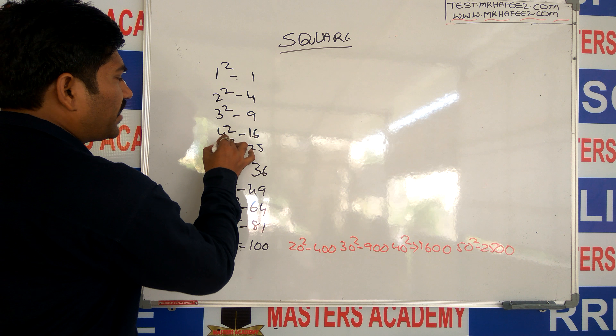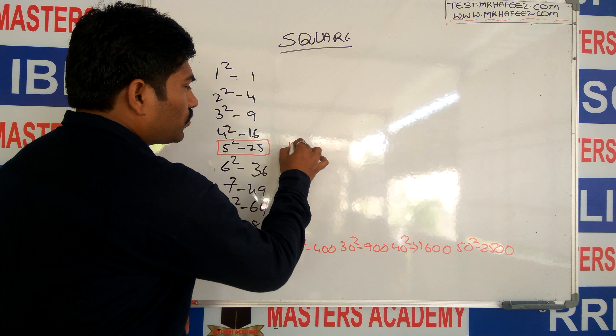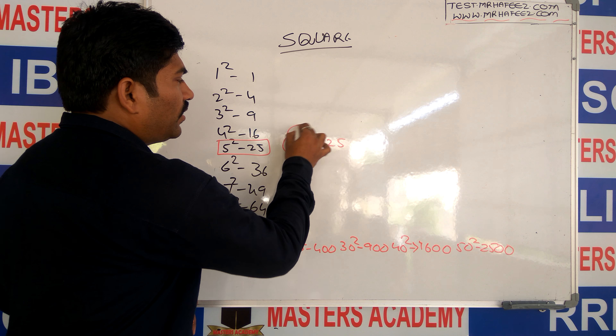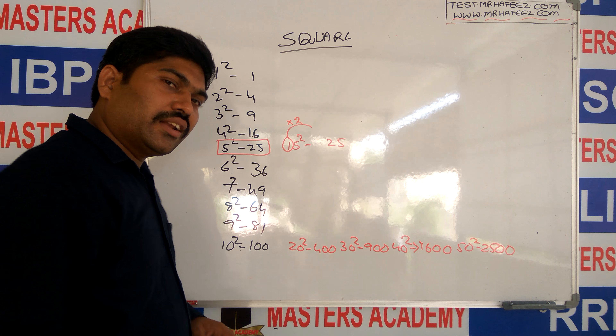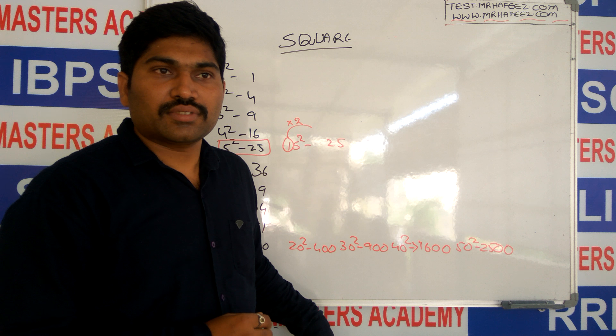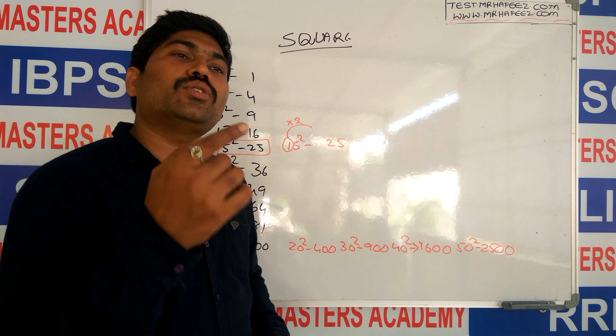What about numbers ending in 5? 5 squared is 25. For 15 squared: after 1 in the number system you will get 2, so 1 times 2 is 2, therefore 15 squared is 225.